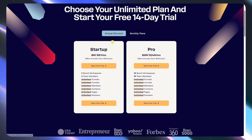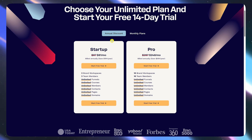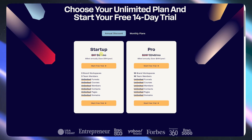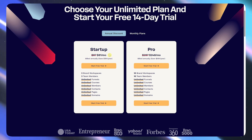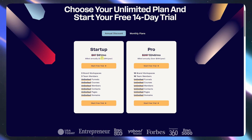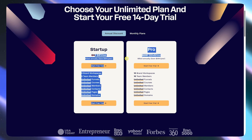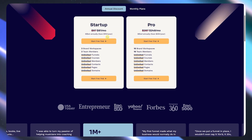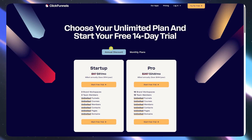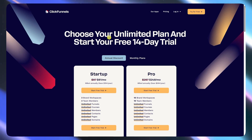I'll drop a link below if you want to check out the current plans — it helps the channel if you use it, but no pressure. That way you'll also be able to see the updated prices, since as of this date, this is the current pricing. If you're serious about building funnels and want one tool to handle most of it, I think ClickFunnels still holds up.